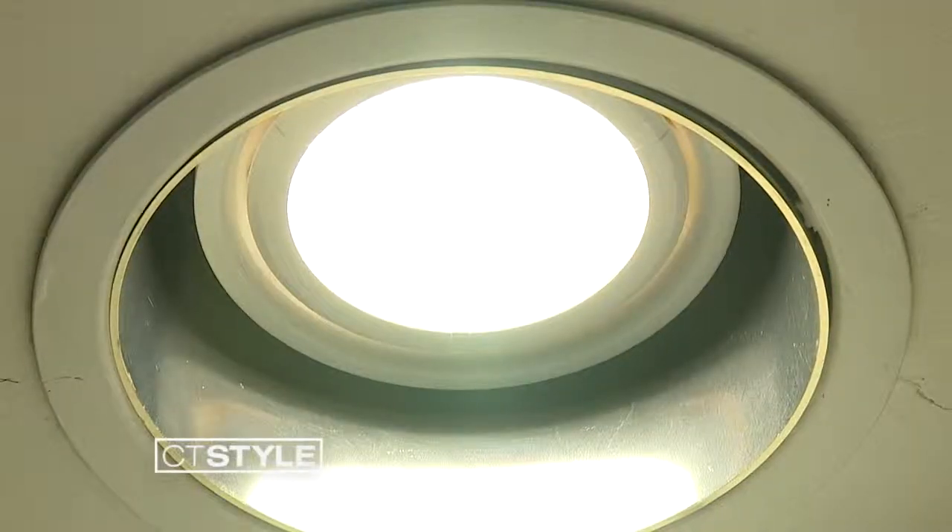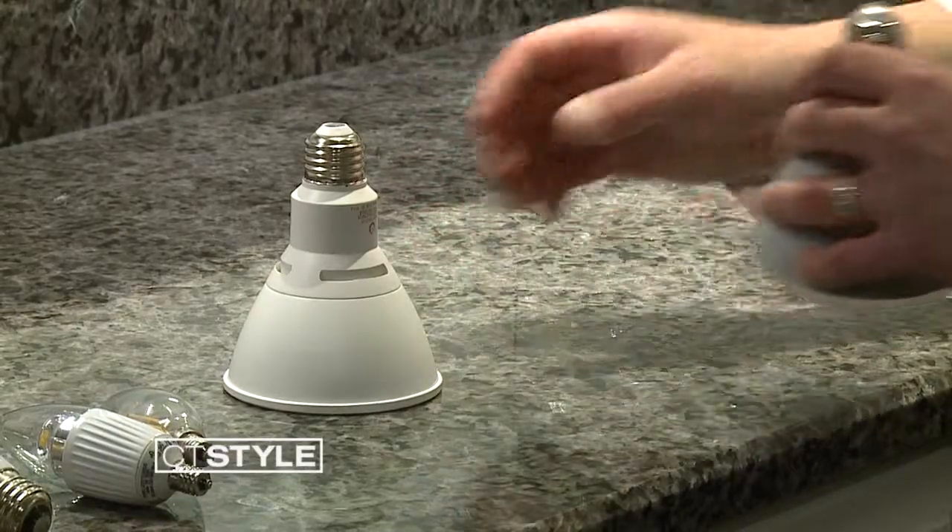It's probably something that most people don't think about. You go to buy a car and you can see the quality, but oftentimes people don't pay attention to the quality of the lighting in their home — but it does make a big difference. The two things that people go on when they're buying LED typically are wattage and lumens, and there's a lot more to it than just that.